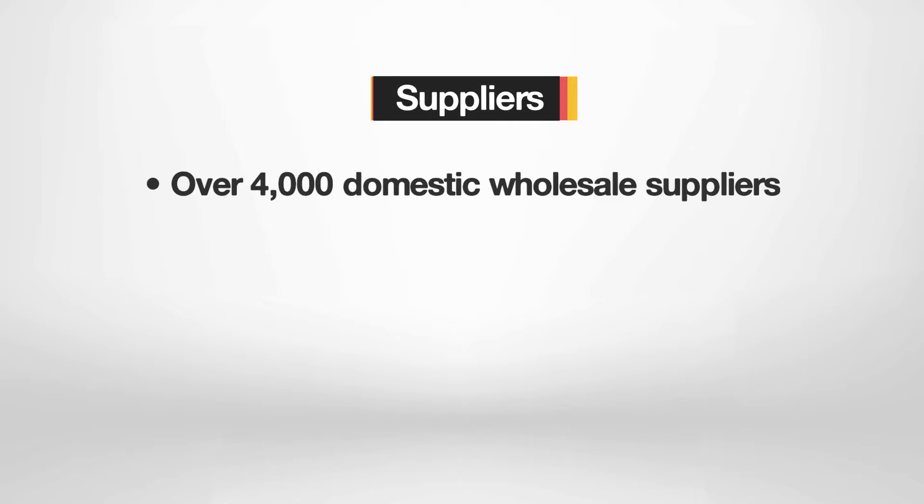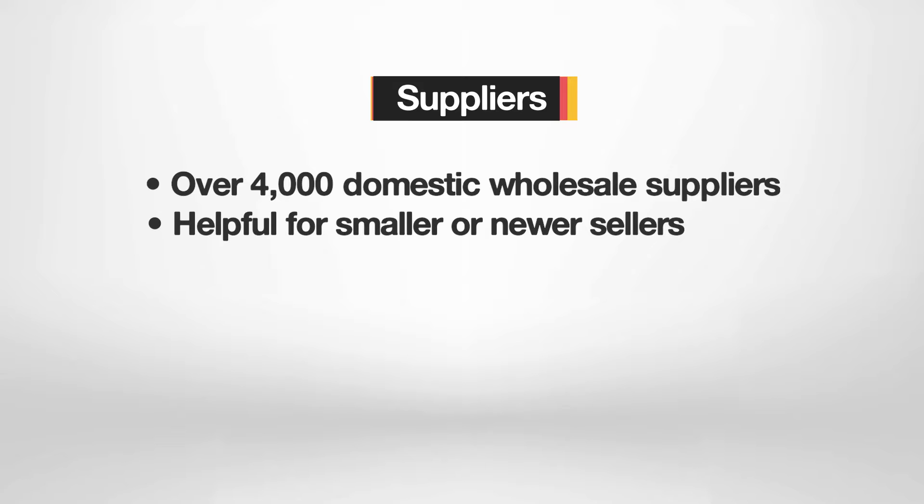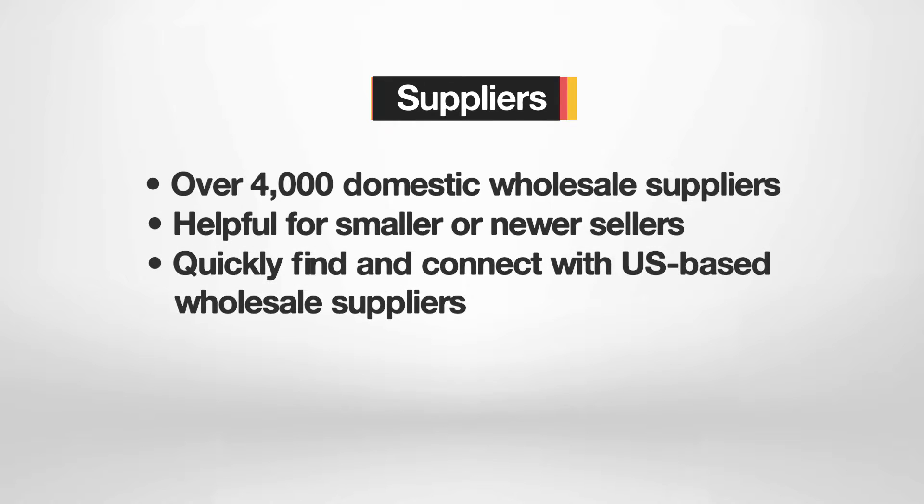The suppliers directory lists more than 4,000 domestic wholesale suppliers, and this number is growing daily. This directory is beneficial to all sellers, but especially helpful for smaller or newer sellers. It is common that big brand owners won't work with smaller or newer sellers, so this database allows these sellers to quickly find and connect with US-based wholesalers to gain access to products they may otherwise not have access to.